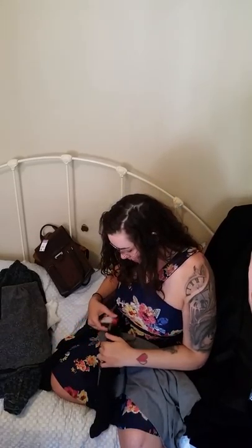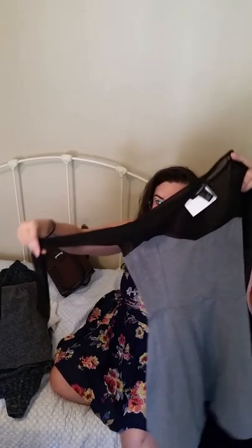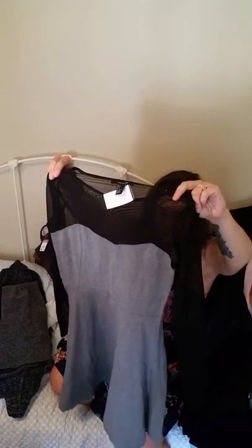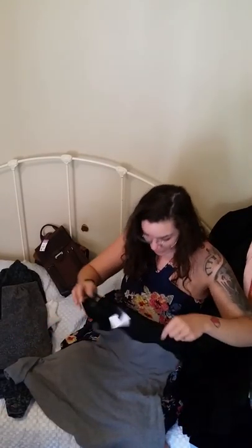Look at this cute dress — this one is a Forever 21 dress as well but I really like the style of it. I'm a sucker for this kind of style. This one looks super cute with leggings. It has a nice mesh top, princess cut, skater skirt. It's all pretty stretchy too. It's a size small — I'm not even going to attempt it.